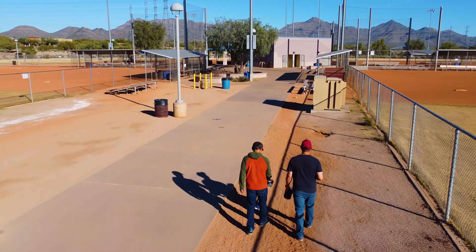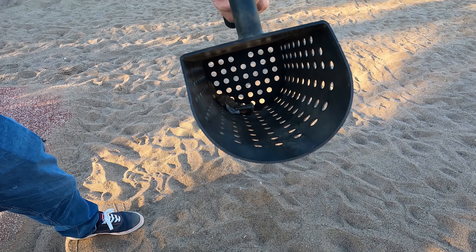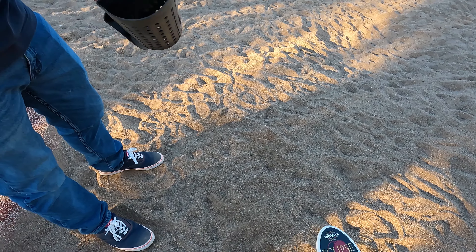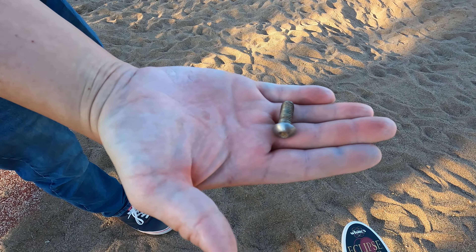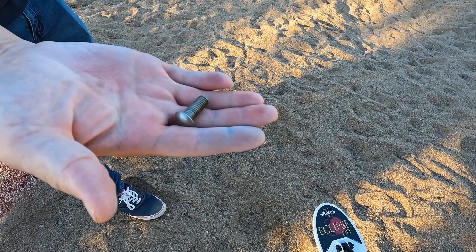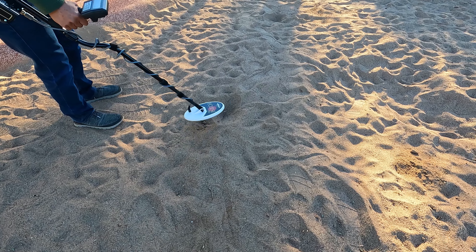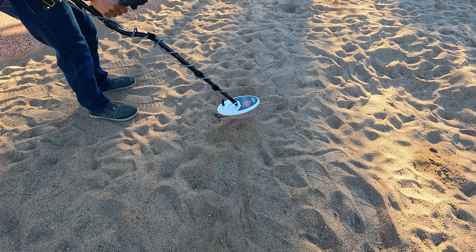That's a strong signal. We have a winner — let me go ahead and check that. It's a giant screw or bolt — a giant bolt. That's a big one. That wouldn't be fun stepping on. We'll go ahead and remove that for sure.